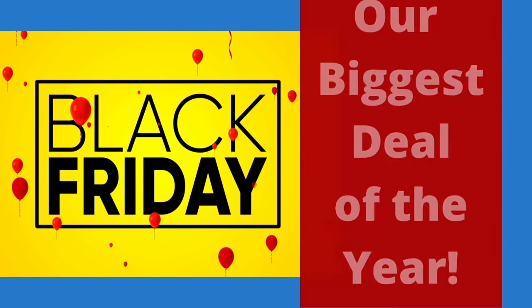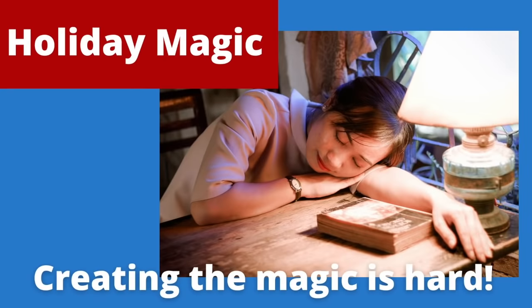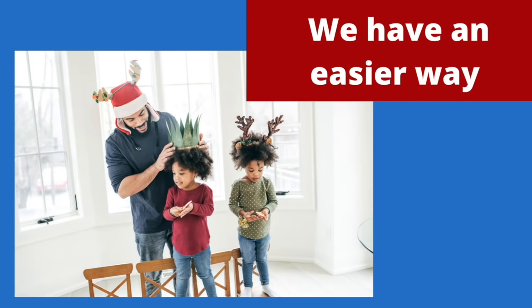Black Friday is here and holiday magic is in the air, but creating holiday magic can be exhausting. That's why we are offering an easier way.